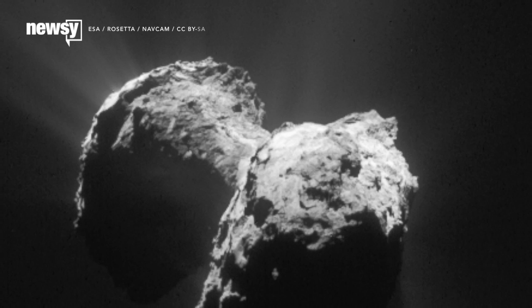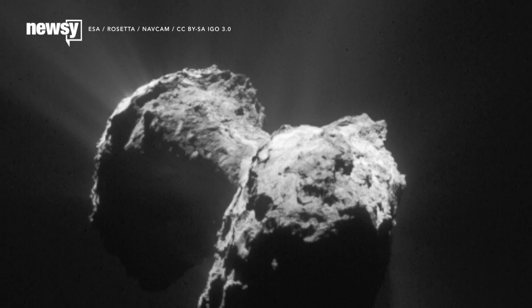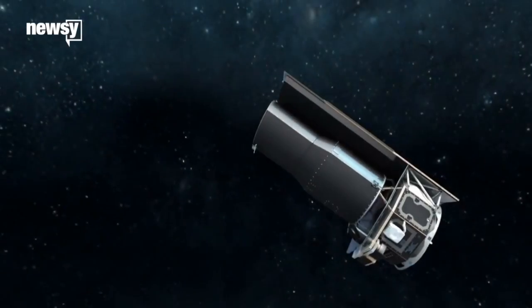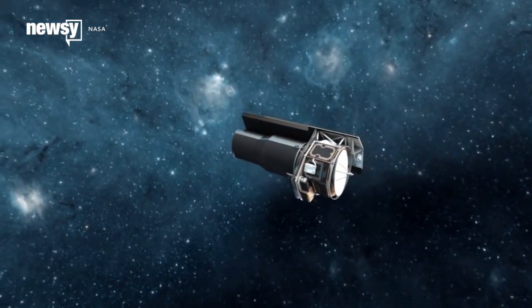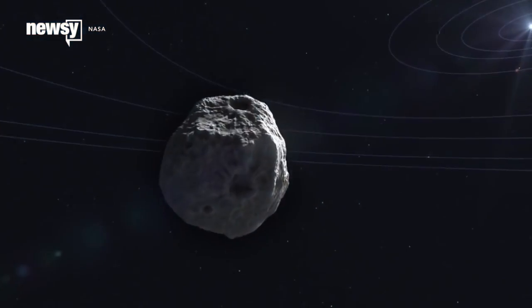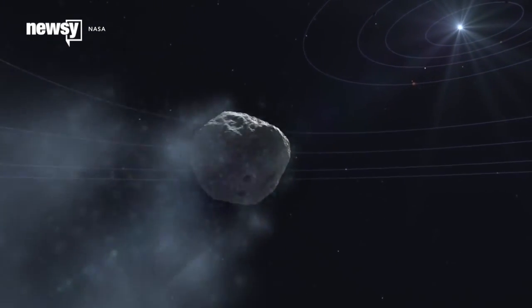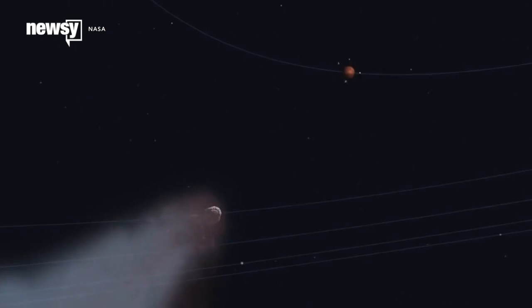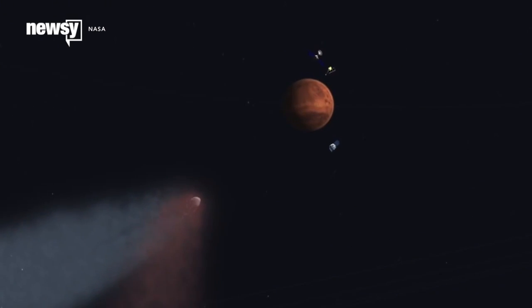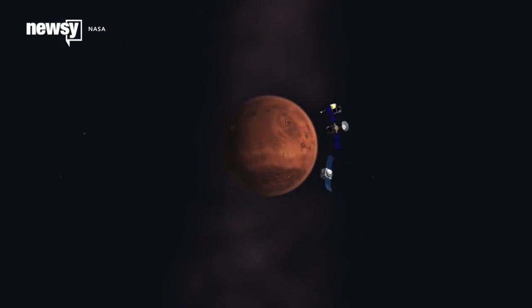And if there are other comets that harbor oxygen the way 67P does, they could be messing with our search for life on other planets. A writer at Discovery News proposes these cometary emissions might confound the sensitive spectrometry scans we run on exoplanets. If a comet gets close enough to a planet to influence its atmosphere, its gases could send back false positives. We saw how this works first-hand in 2014, when comets spraying past Mars scattered enough dust into its ionosphere to change its UV signature.